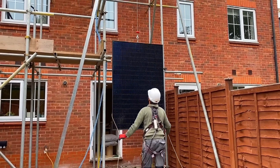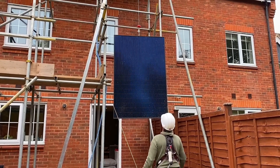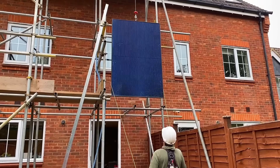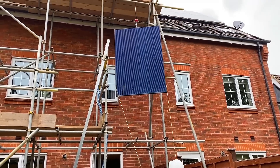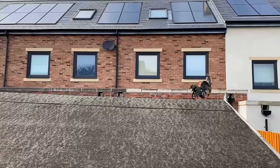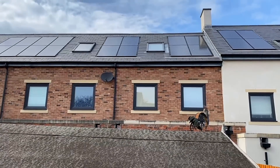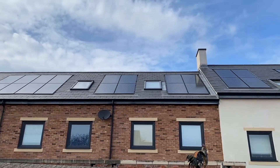Imagine you've got a north-facing roof where you can only fit four panels. The conversation becomes quite short - the recommendation would be that it's not going to generate enough to be worthwhile. The installer would strongly recommend against solar-only in that situation. Then you'd look at other options, such as a battery-only solution.